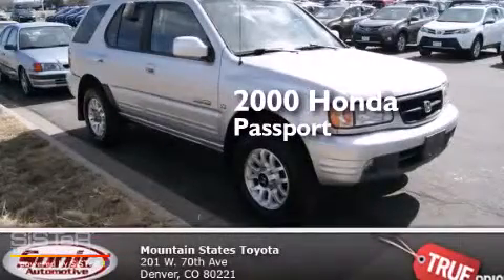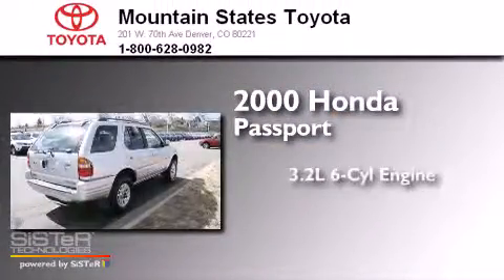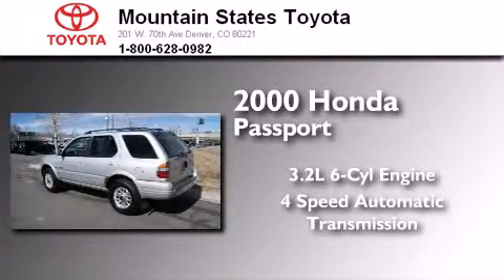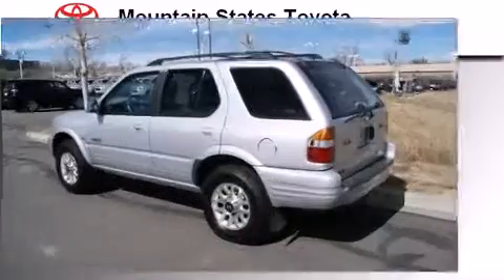This is a 2000 Honda Passport. It features a 3.2-liter six-cylinder engine, a four-speed automatic transmission, and the added capability of four-wheel drive.